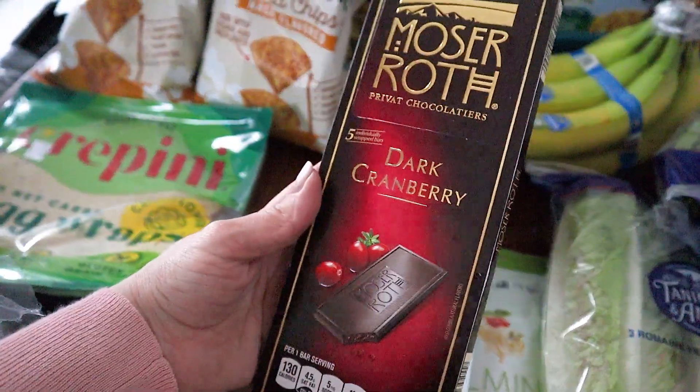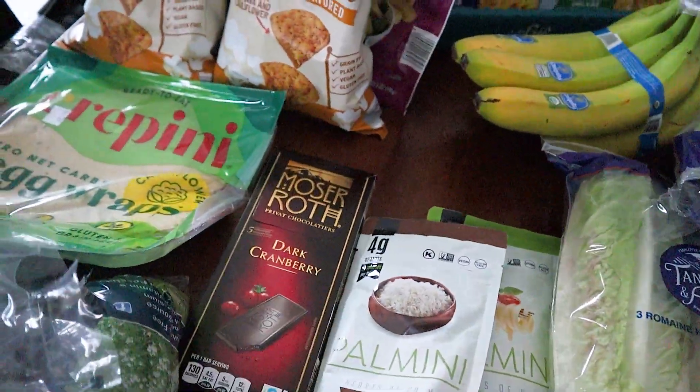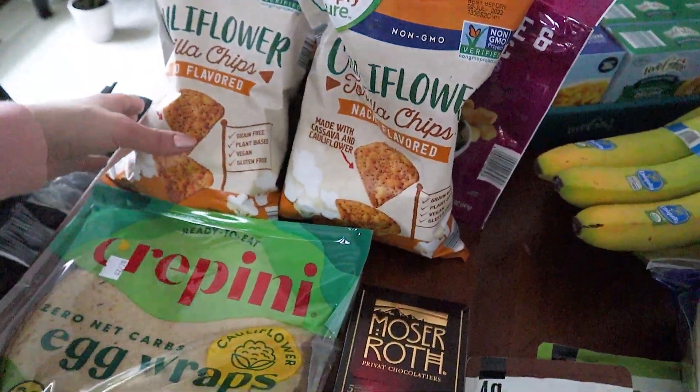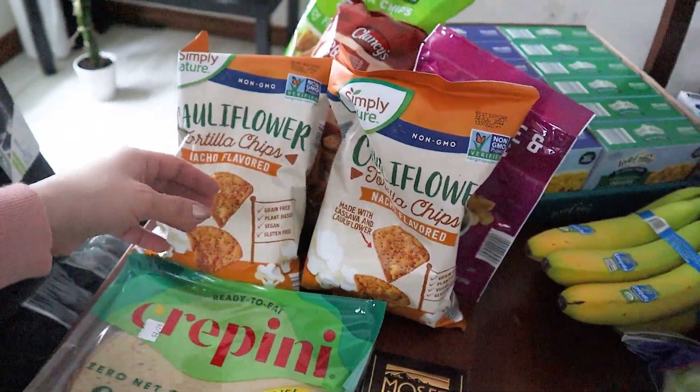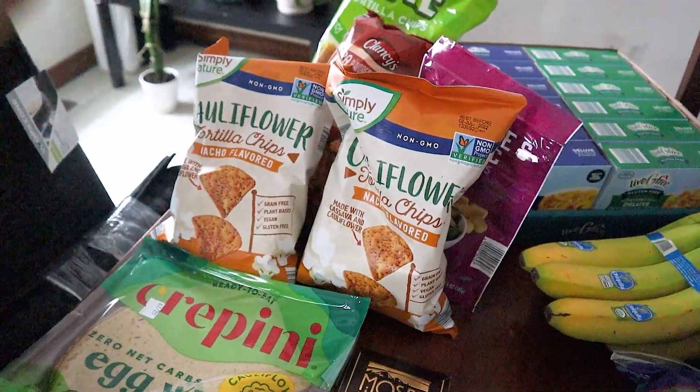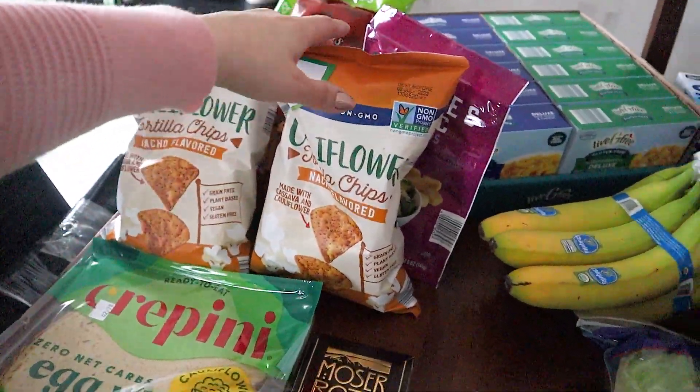I did get this to try — it looked really yummy, so I'm going to try that. Some of these cauliflower chips — we really like these. They're a little bit pricier, like $3 for a bag, but trying to stay gluten-free, my husband and I need to do that, and so these are a really good option.